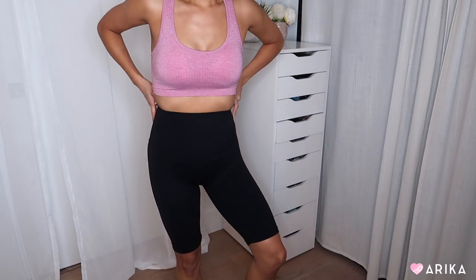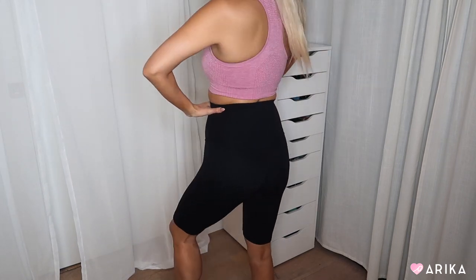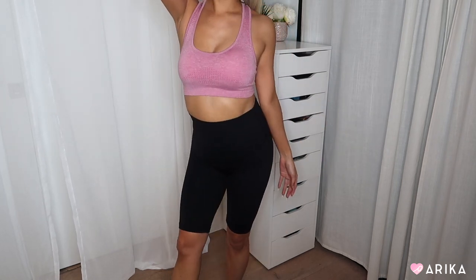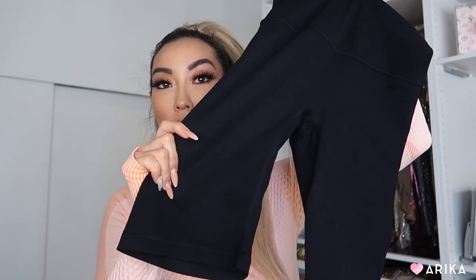Next are these black biker shorts from PurpleShe — I really love these. You don't have to wear them just to work out; you can wear them casually for running errands, hanging out at home, or stepping out. They're soft, fit well like yoga pants but are less constricting, and go with everything — a t-shirt, sports bra, or sweatshirt. I also love that the length is long enough to provide coverage, unlike really short shorts.